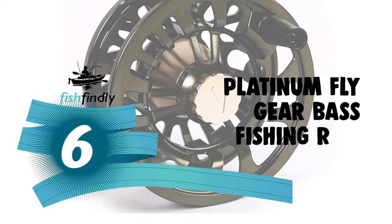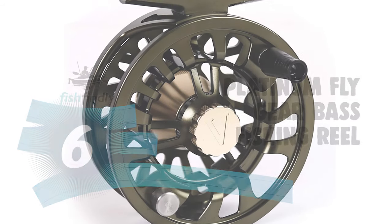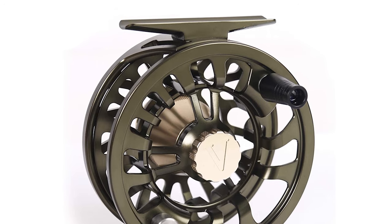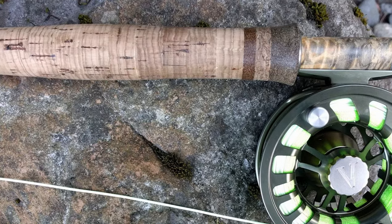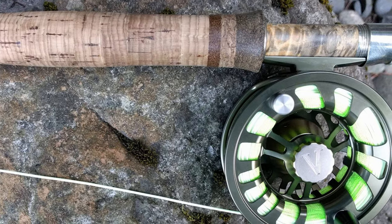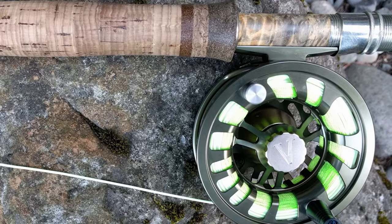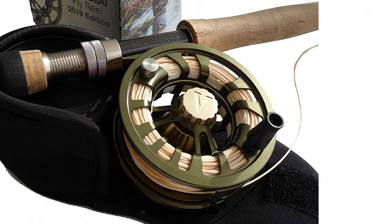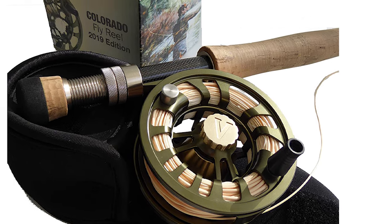Number 6: the Platinum Fly Gear bass fishing reel. The Platinum Fly Gear bass fishing reel is perhaps the most ideal choice for you. This reel is constructed of T6 6061 aluminum CNC machined material. It is durable and lightweight.